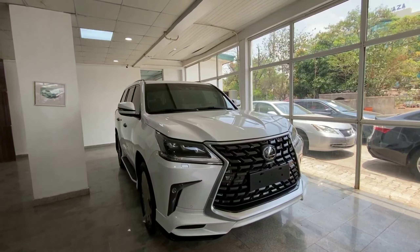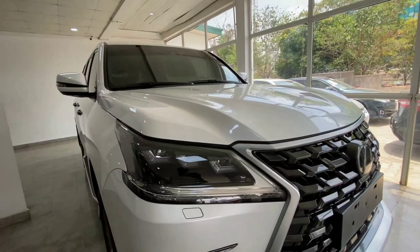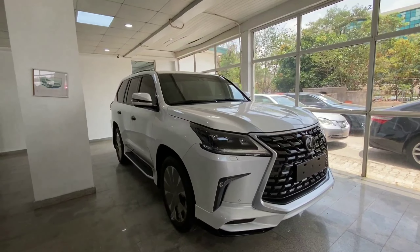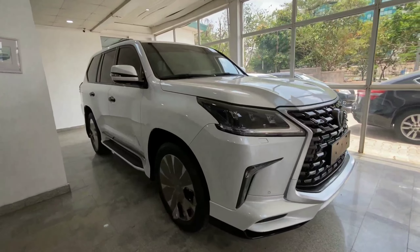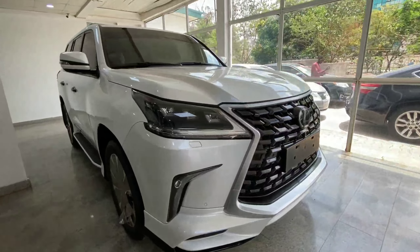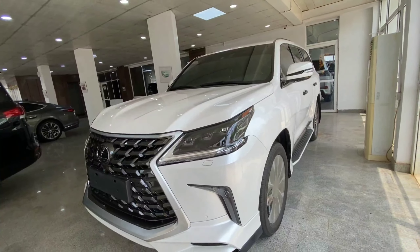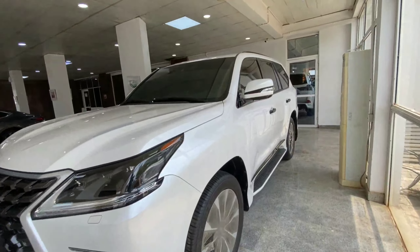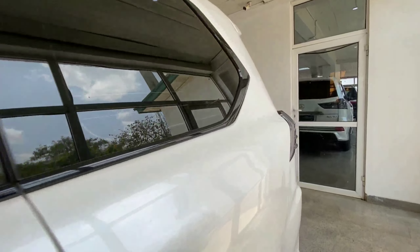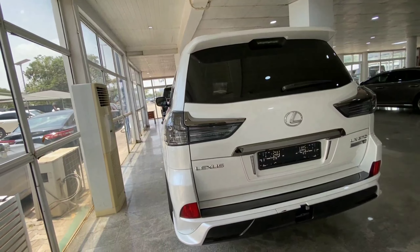Finished in a beautiful white color, in front we have LED headlamps and the spindle grille. This is a premium flagship luxury SUV sitting on 22-inch alloy wheels. It is very clean with gloss black accents around the vehicle, comes with a front-facing camera, gloss black by the door handles and door panels, LED tail lamps at the back. This is the Black Edition.